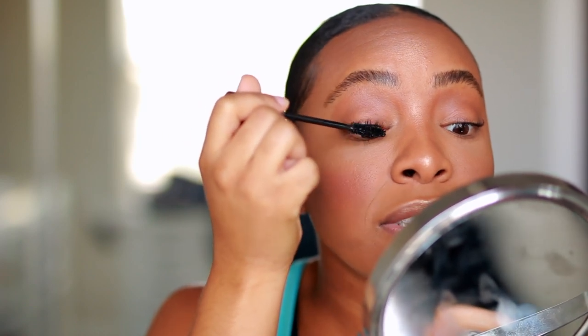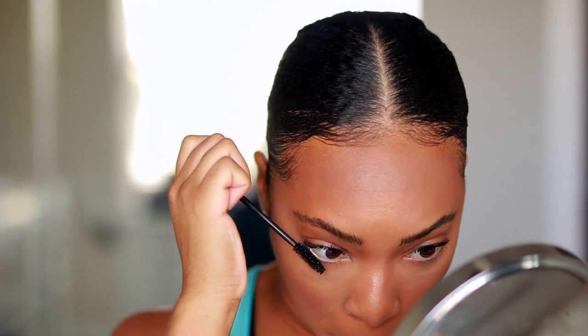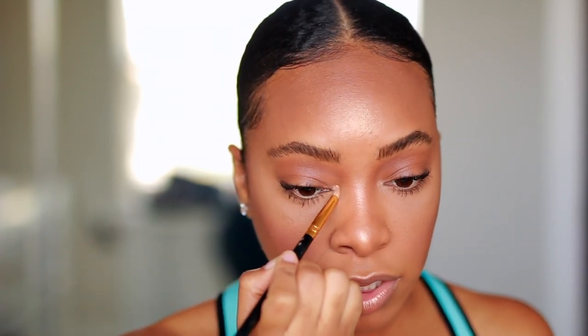Now going in with mascara — I'm taking the Urban Decay Perversion Bigger Bolder Mascara, which I have been loving lately because it does such a good job of separating my curly lashes and also lengthening them. I'll do my top and bottom. Can't forget to add a pop of highlight in the inner corner — I have to do this whenever I do a more natural look. And if you want to be even more extra, another step you can do is to add in some faux freckles.